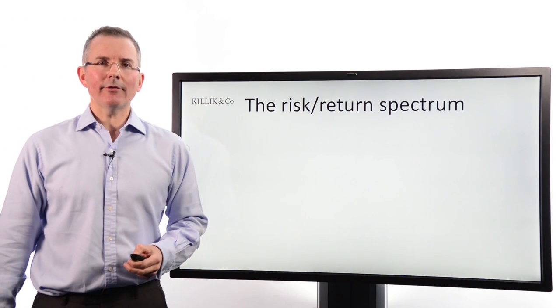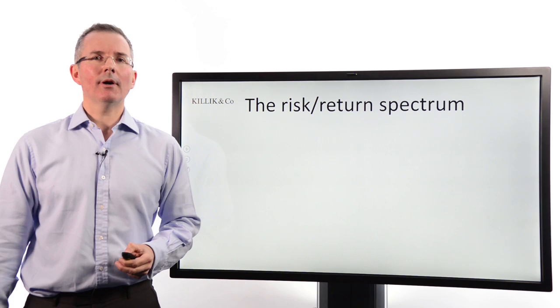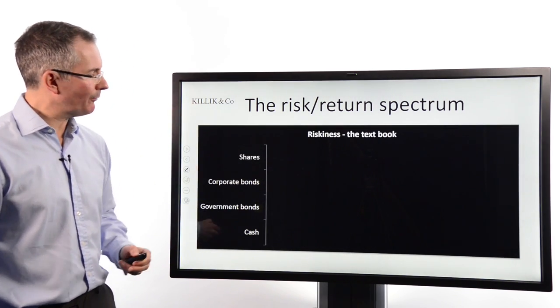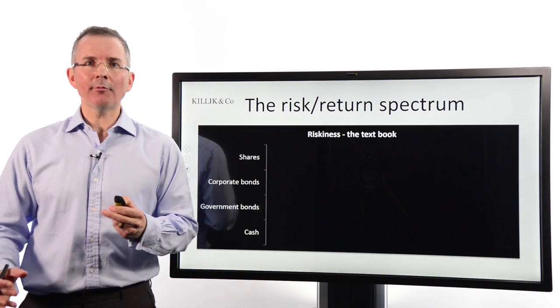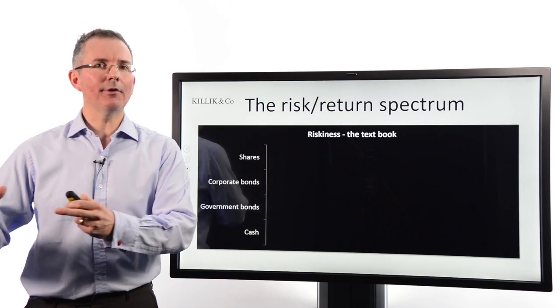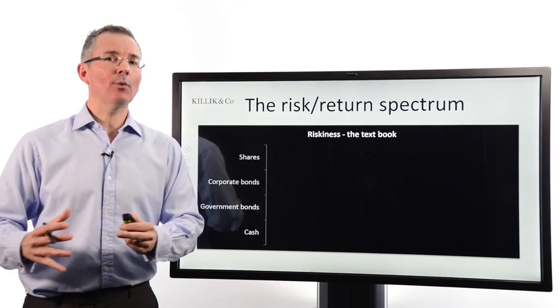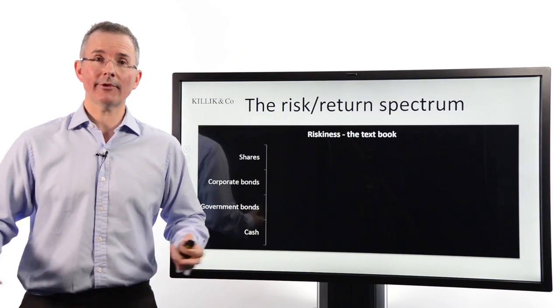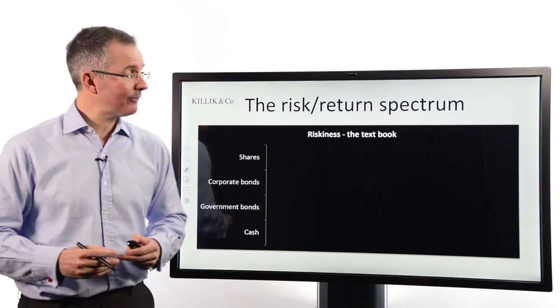Where do these sit on the risk-return spectrum? According to a textbook, there is a trade-off between risk and return. In financial markets, the more risk you take, the higher the return you should expect. And equally, you shouldn't expect higher returns unless you're prepared to take some risk. That seems reasonable — no free lunches in this world, after all.